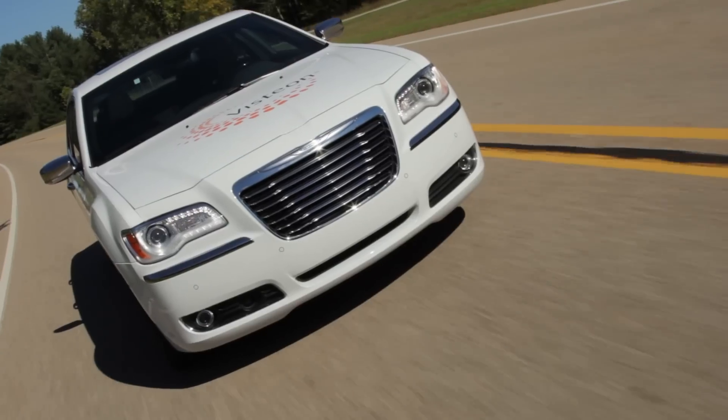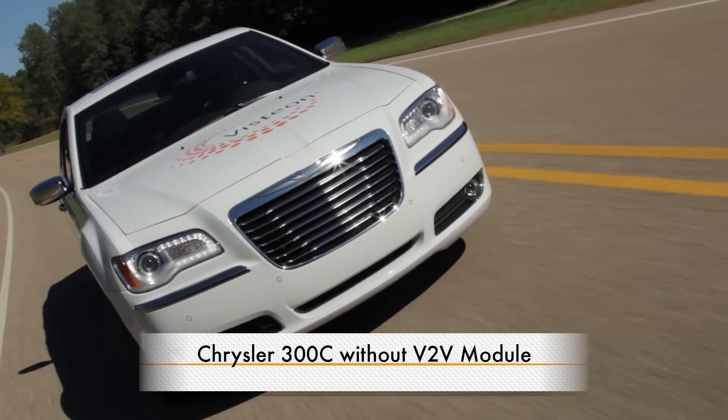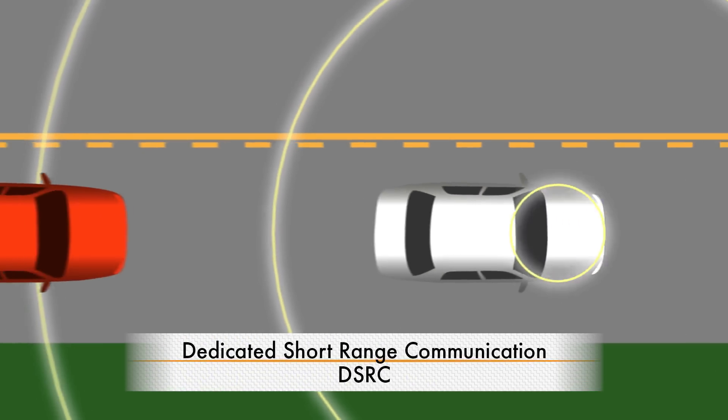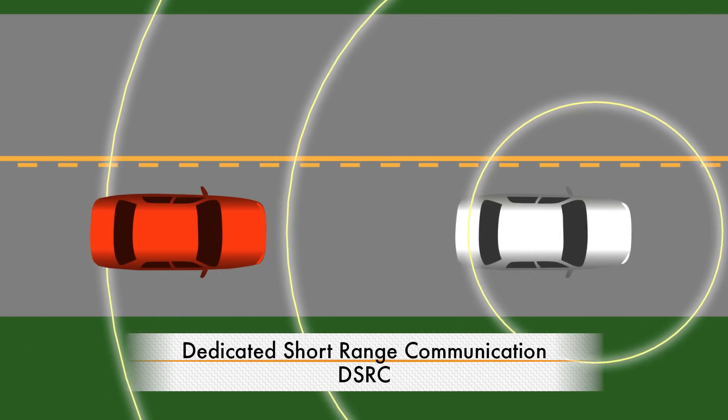A third vehicle, the Chrysler 300C, is not equipped with V2V technology and is being used to replicate real-world situations. This is important because V2V technology uses dedicated short-range communication, otherwise known as DSRC, a wireless communication standard.